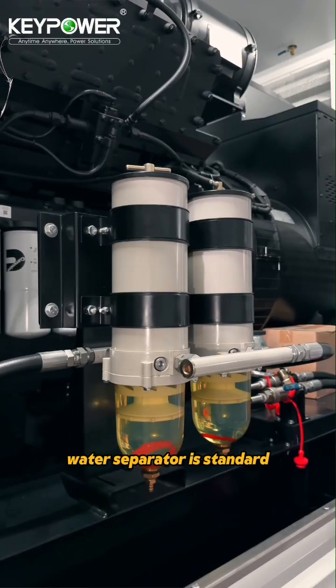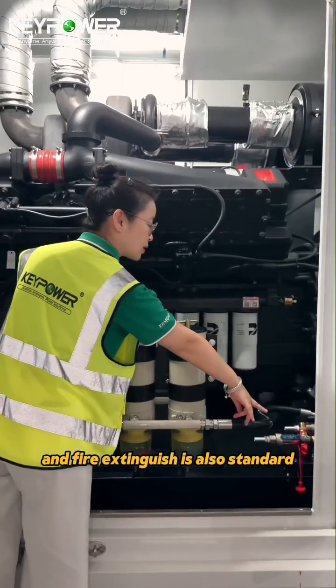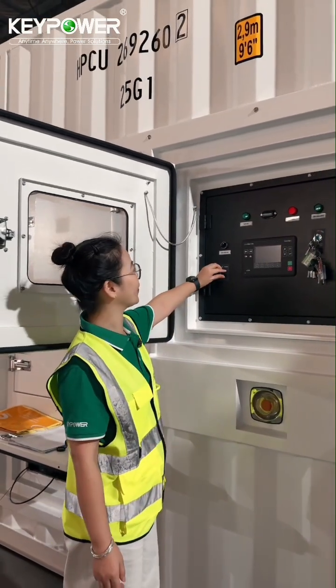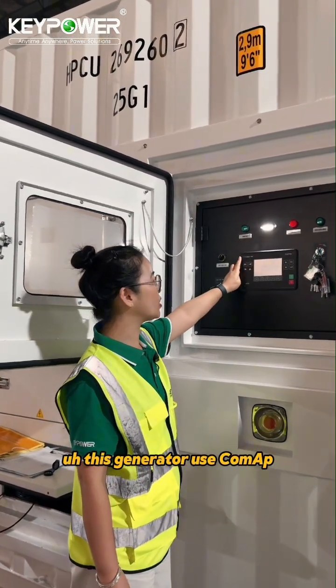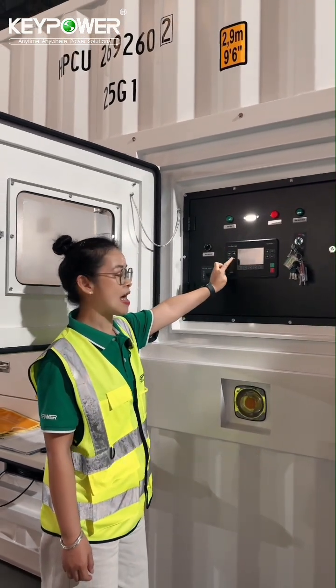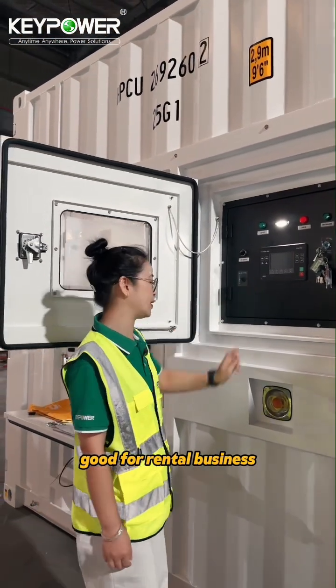A water separator is standard, and a fire extinguisher is also standard. Let's check the control panel — this generator uses the ComAp IG500 with a colorful screen and CM4 GPS connection, which is ideal for rental business.